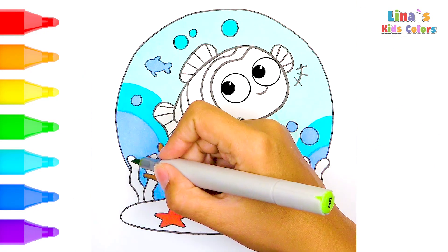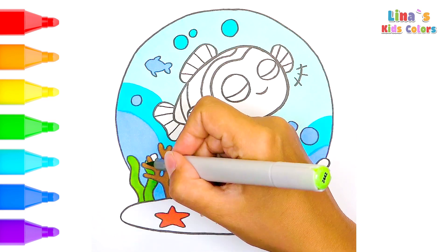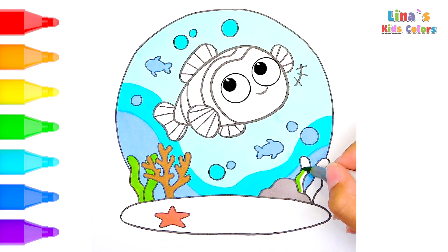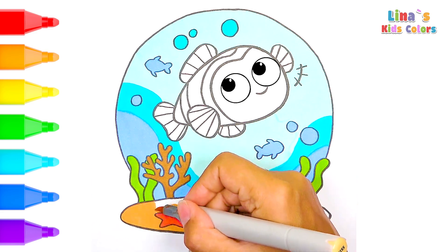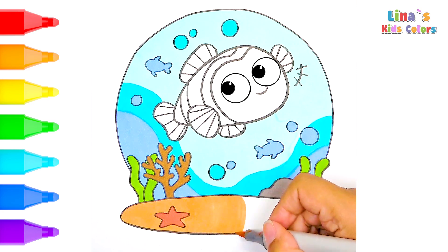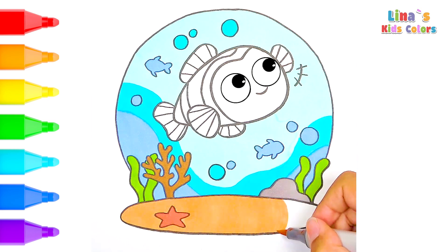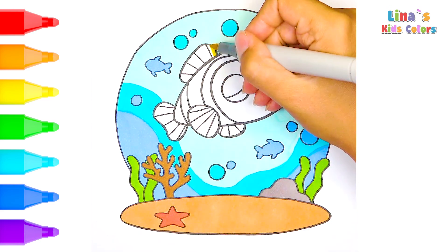Hey little friends! Today let's dive into the magical world of the ocean and color our adorable fishy friend. This green color looks fantastic. Now let's color the sand in a light shade of brown. Imagine the adventures hidden in the deep blue sea and how many wonderful creatures are living there. Now the star of our show — a cute fish!